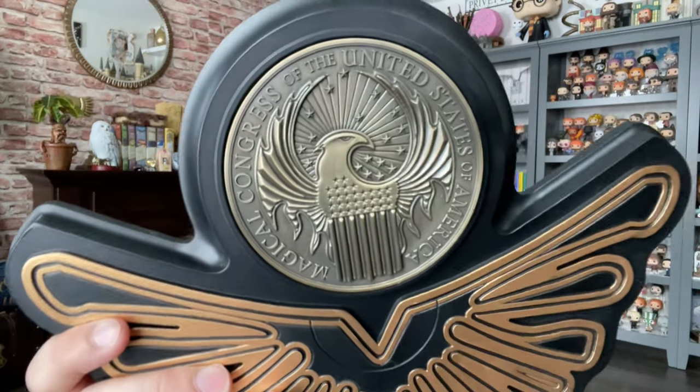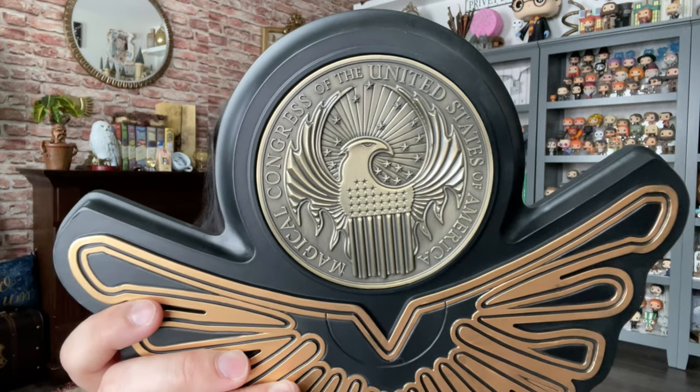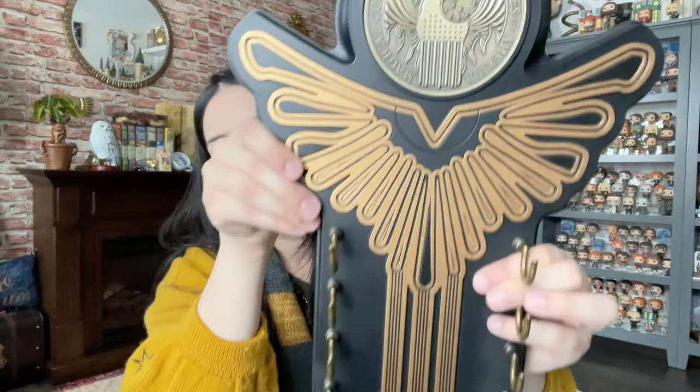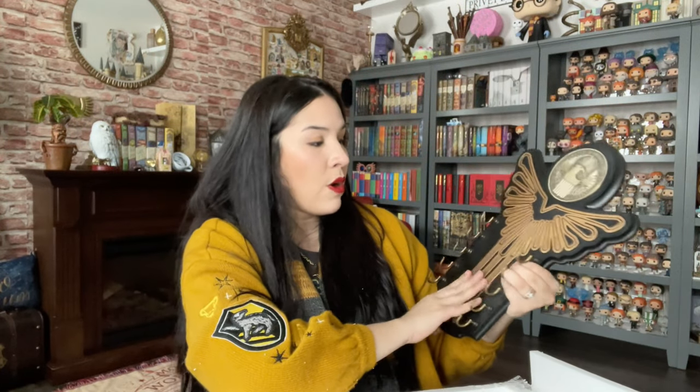Let's look at the detail — I think it's made by die cast, I read that on the box. It's beautiful. It says 'Magical Congress of the United States of America.' I really really like this, it looks very well made.